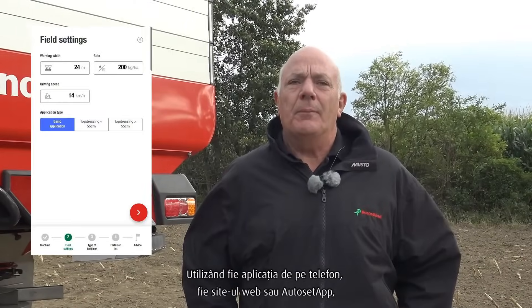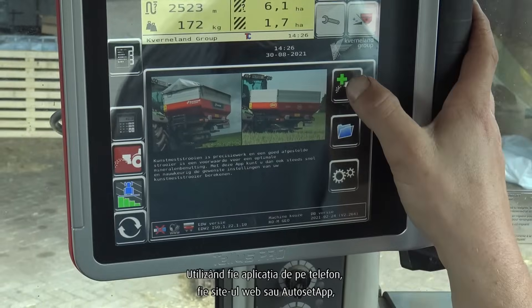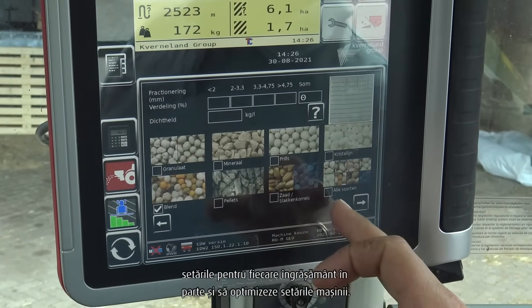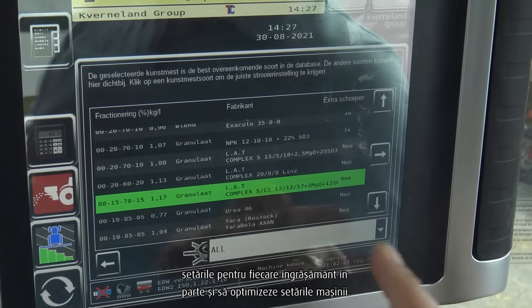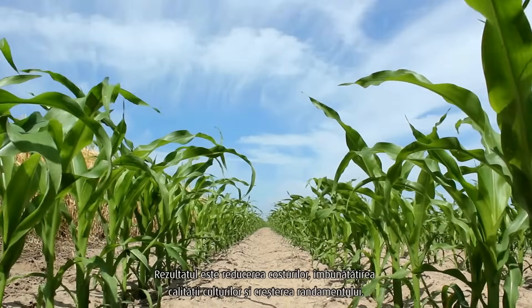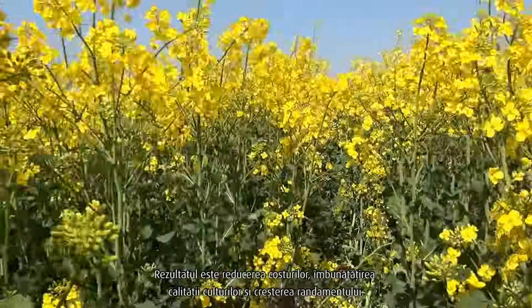Using either the phone app, the website, or the AutoSet app, it is easy for the customer to determine the settings for each individual fertiliser and optimise the machine settings. The result is cost saving, improved crop quality, and increased yields.